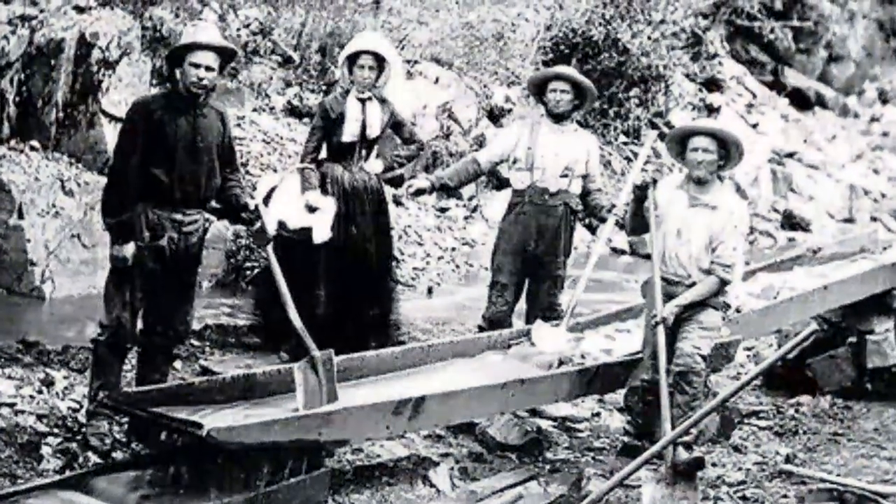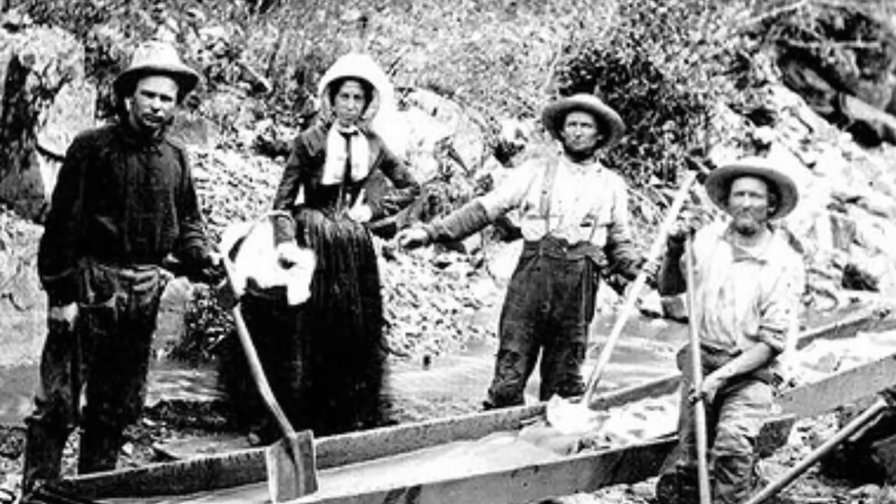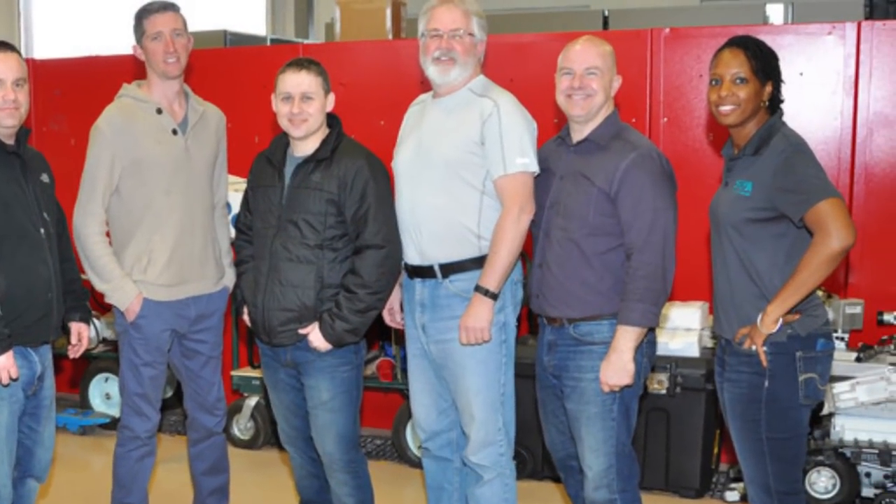The workers certainly knew the difference and before long, they were patented. We're sure if Levi Strauss was here today, he'd be happy to know his company is worth over 6 billion dollars.